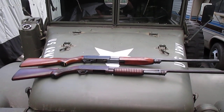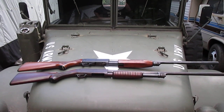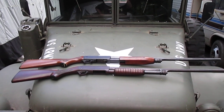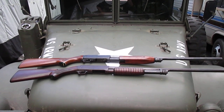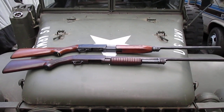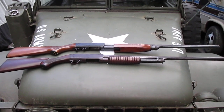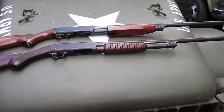I picked up a couple more Ithaca 37 featherweights. We have a first year of issue 1937 Model 37 Ithaca in 16 gauge — that's the one on the bottom. And the one on the top is a 12 gauge standard featherweight from 1957. Both of them in nice condition.